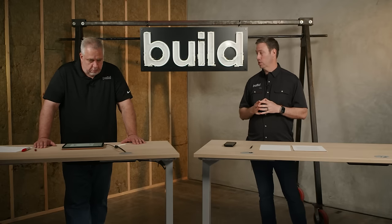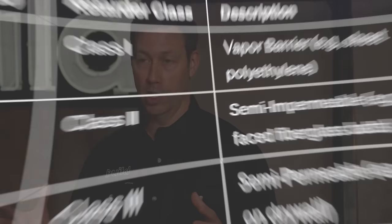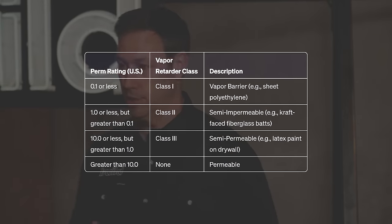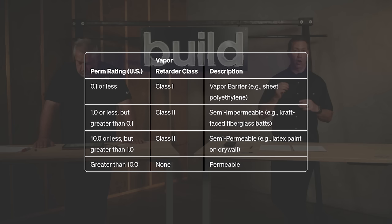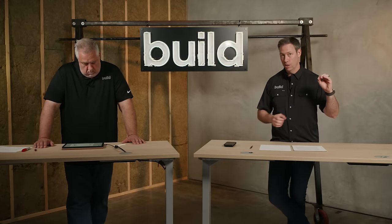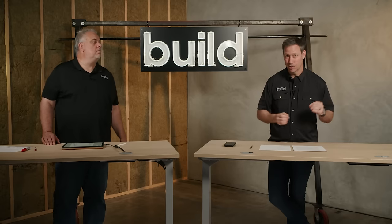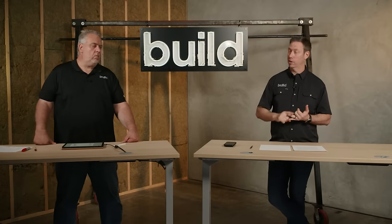We want to use materials that have some ability for vapor to transfer through them — that's referred to in the building science world as permeance, or sometimes perm rating. When you look at data sheets for weather resistive barriers, you often see a perm rating. I get asked a lot: what perm rating should I use on my WRB? I think the answer is I'd like to not see a zero. But beyond that, it doesn't necessarily matter as long as you've dealt successfully with both water and air.